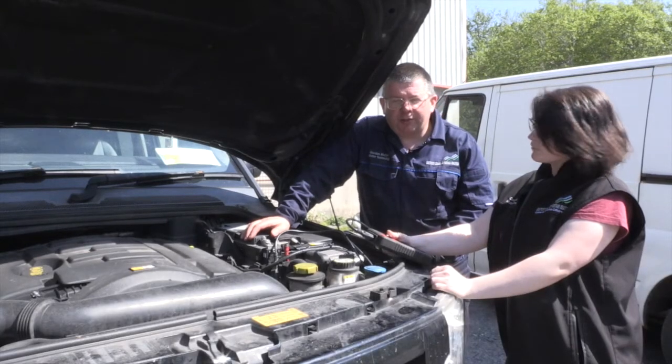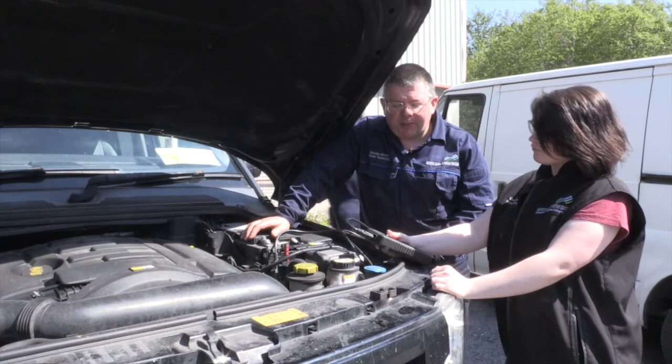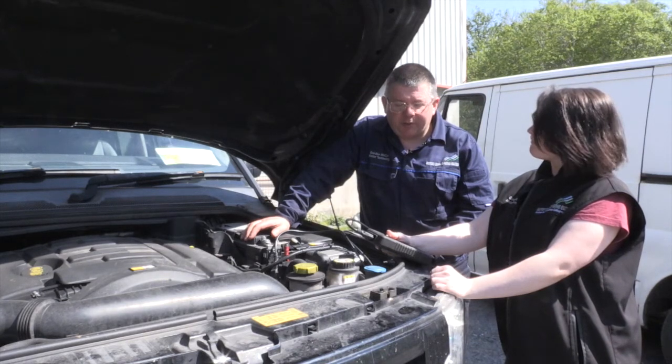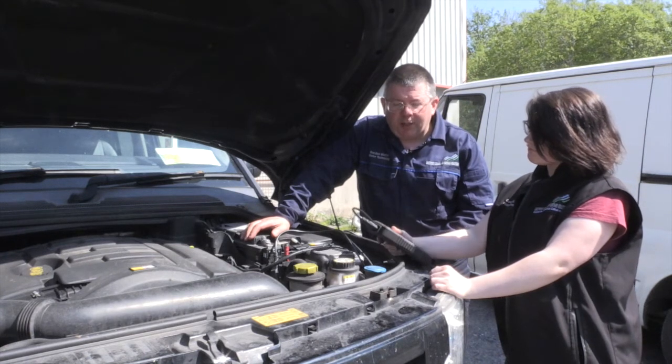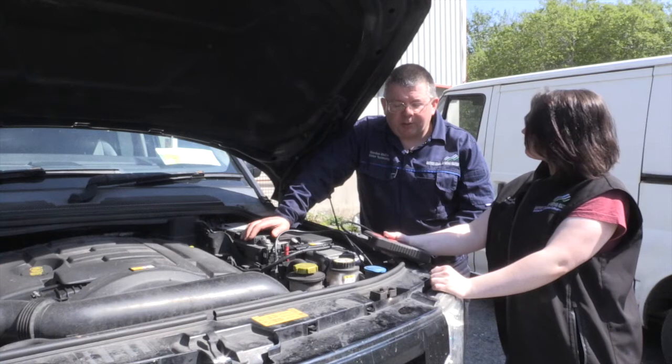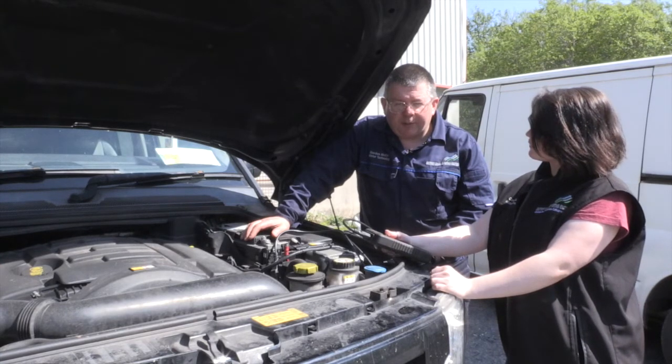Here we are at Westbrook College of Water Education and More Technology Garage. A customer has a problem with the engine management light coming on in this Land Rover Discovery. We've just done a diagnostic and it's shown up a fault in the EGR system. We need to get the customer to order the parts and hopefully next week we'll get the modification done.